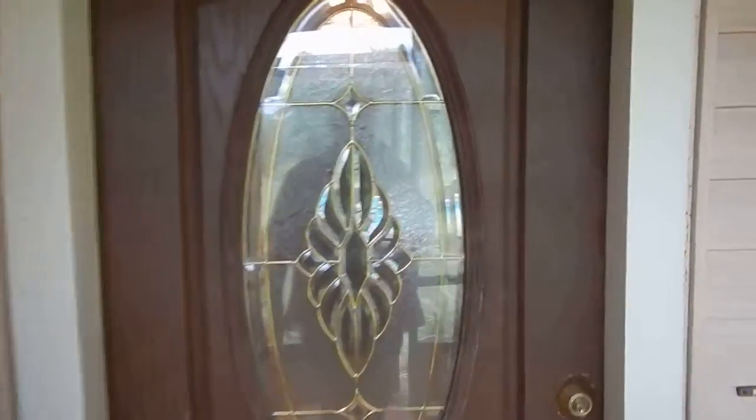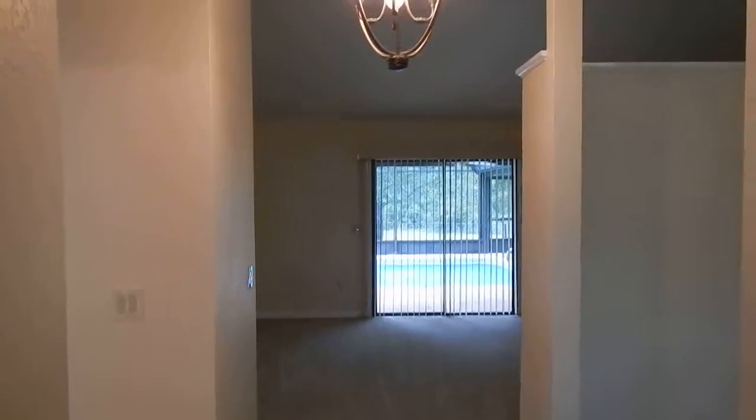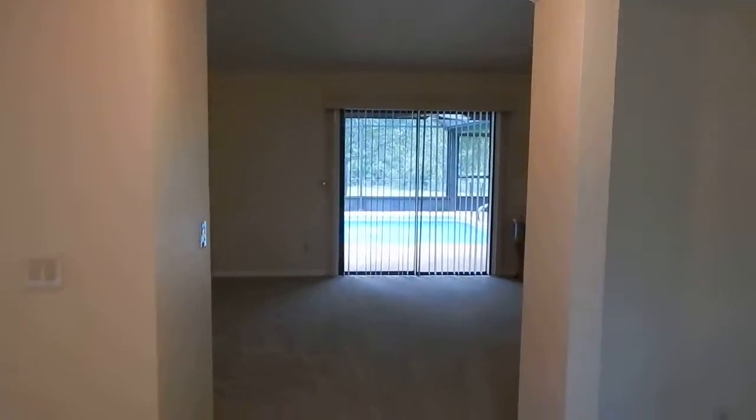We're going to do the walkthrough video of this property. I do these videos to help my clients — they're out of state. This client is actually in South Dakota, so they're quite a ways away. They're going to be bringing four or five horses, so we want to make sure it's the right property for them.